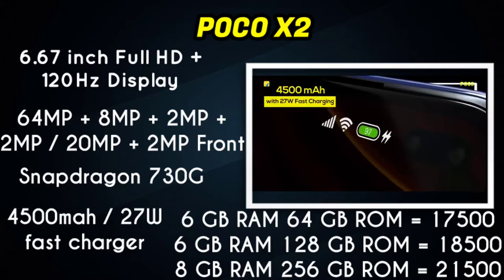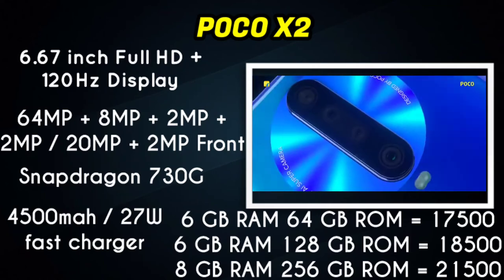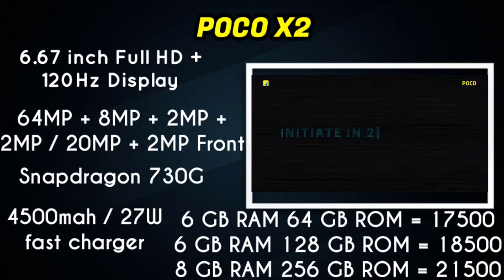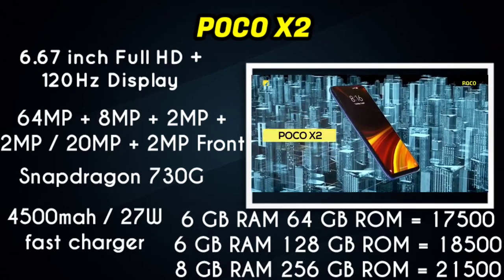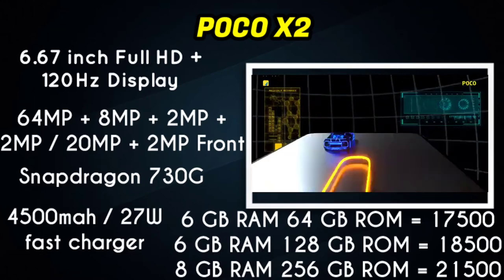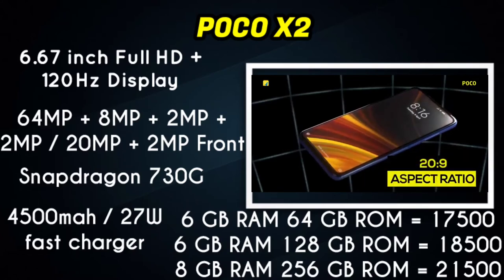The POCO X2 is available in 3 variants: 6GB RAM with 64GB ROM, 6GB RAM with 128GB ROM, and 8GB RAM with 256GB ROM. The price of the 64GB ROM variant is around $18,500, the 128GB ROM variant is $18,500, and the 256GB ROM variant is $21,500.